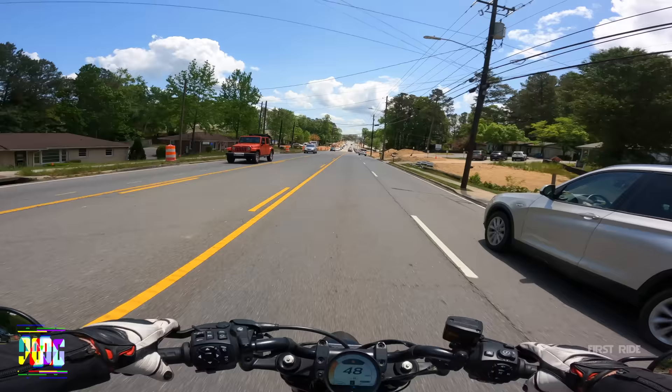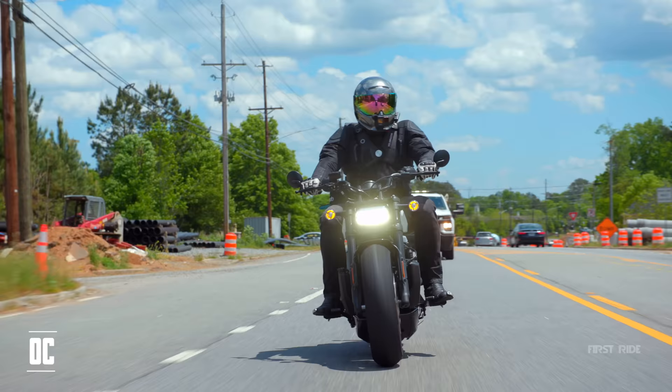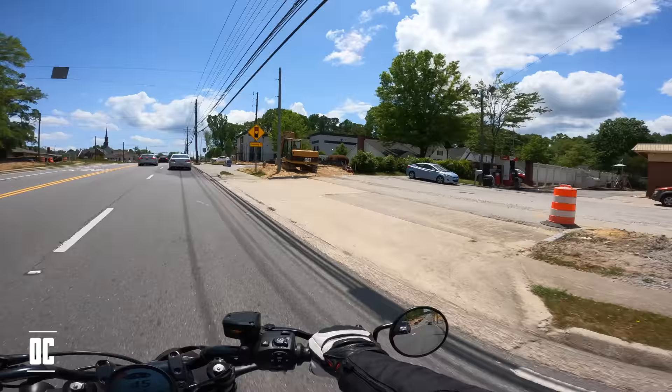Outro crew, thank you guys for getting to the end of the video. Make sure to put OC in your comments so we know you made it to the end of the video, as well as hitting that like button. Let us know in the comments what other videos we should make on our Harley Davidson Sportster S. If there's anything specific you guys are looking for, we've got the bike, we've got the time, we'll make it. Put OC in the comments so we know you made it to the end.